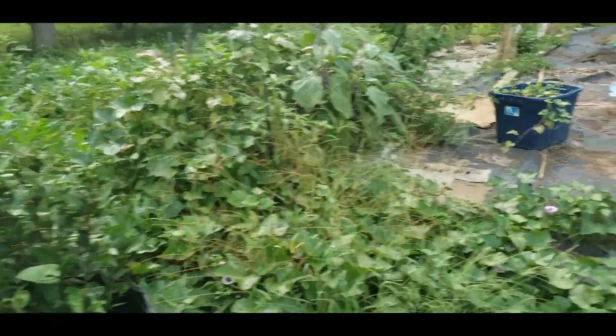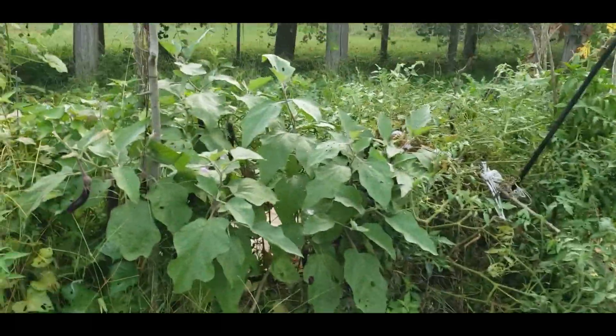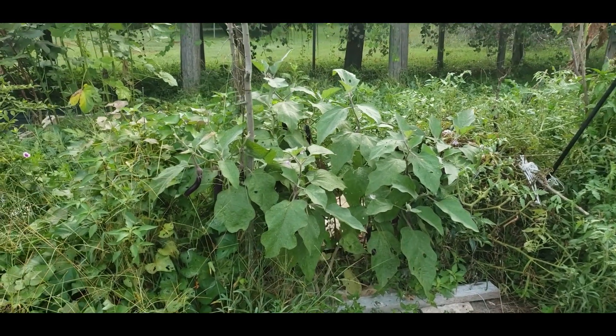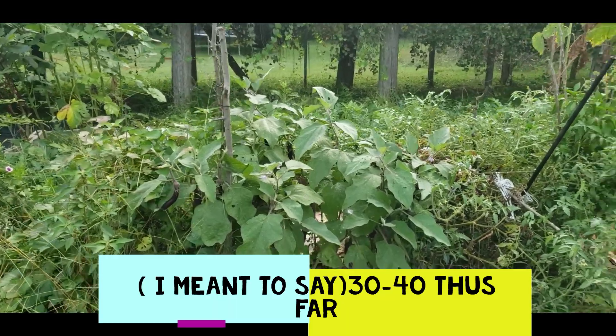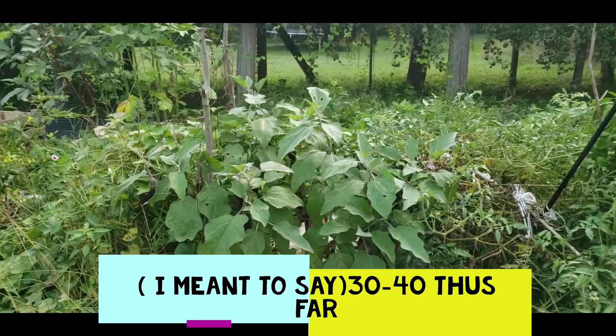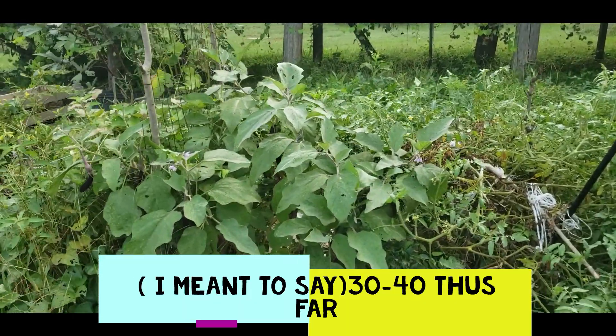Pretty much I just wanted to say good morning and do a quick update. For anybody who grows eggplant and is just feeding their family — maybe trying to harvest and can some — one plant might just be enough, because this one has produced well over 30 to 40 eggplants.